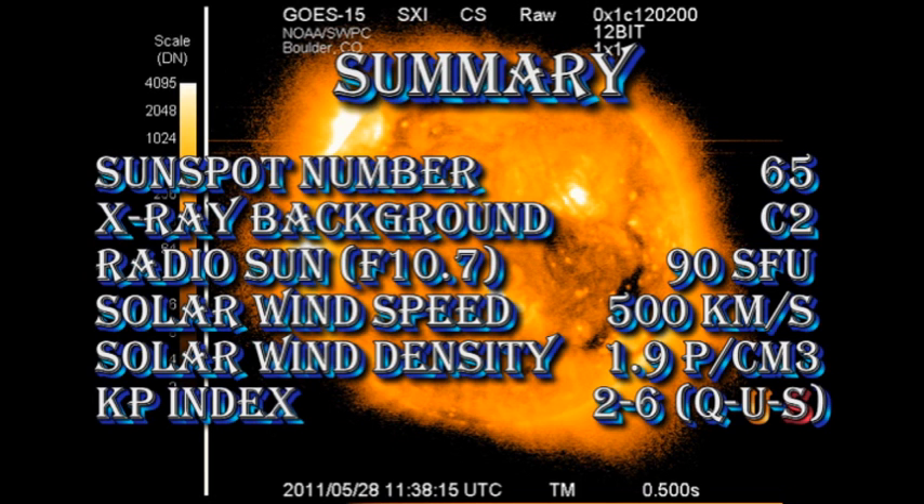So in summary, the sunspot number has risen to 65, the X-ray background is up to the C2 level, the radial sun flux has increased to 90 solar flux units, the solar wind speed has increased to 500 km per second with a density of about 2 protons per cubic centimetre, and the Kp index is varying between quiet and a low storm level.